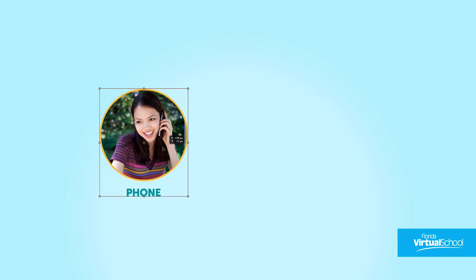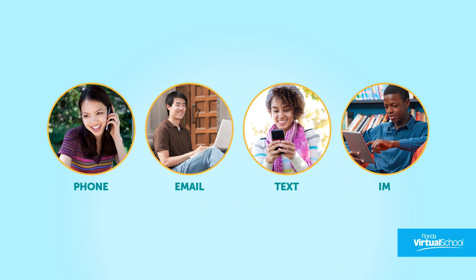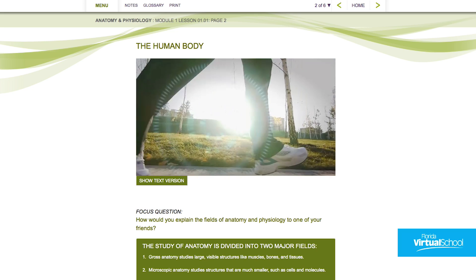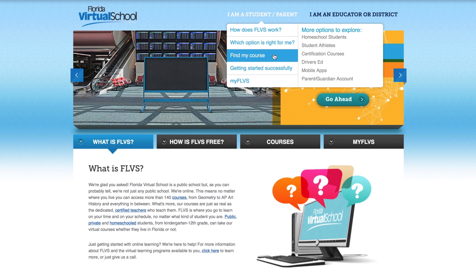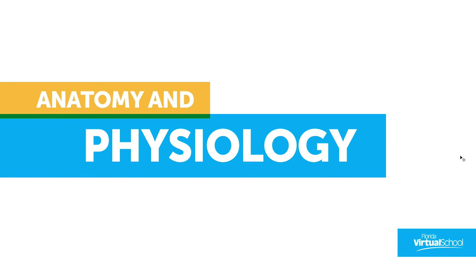If you have any questions, your instructor will be available via phone, email, text, or IM. When you're finished with the course, you will have a better understanding of the human body and all the systems that work together to keep it running smoothly. So if you're ready to get the real inside story, visit the Find My Course page on FLVS.net to get started on your Anatomy and Physiology course today.